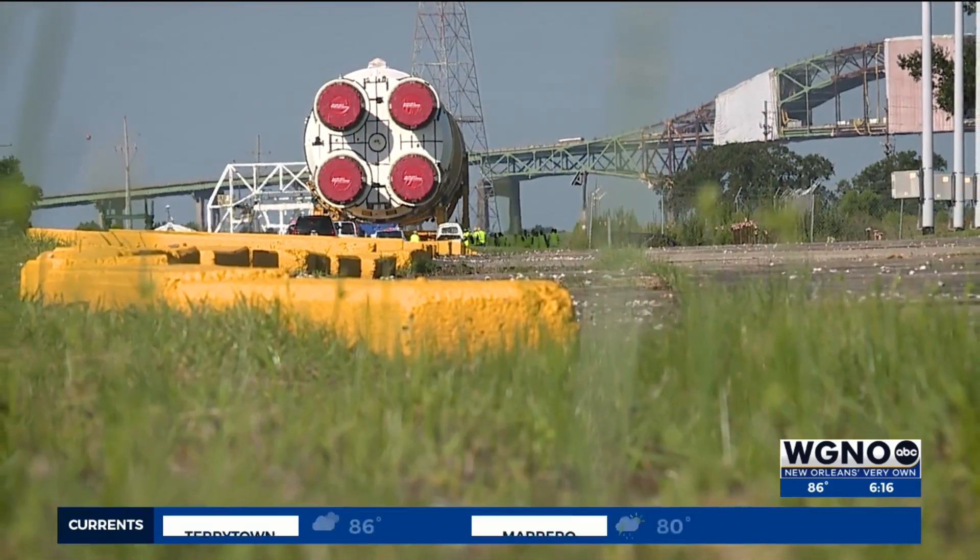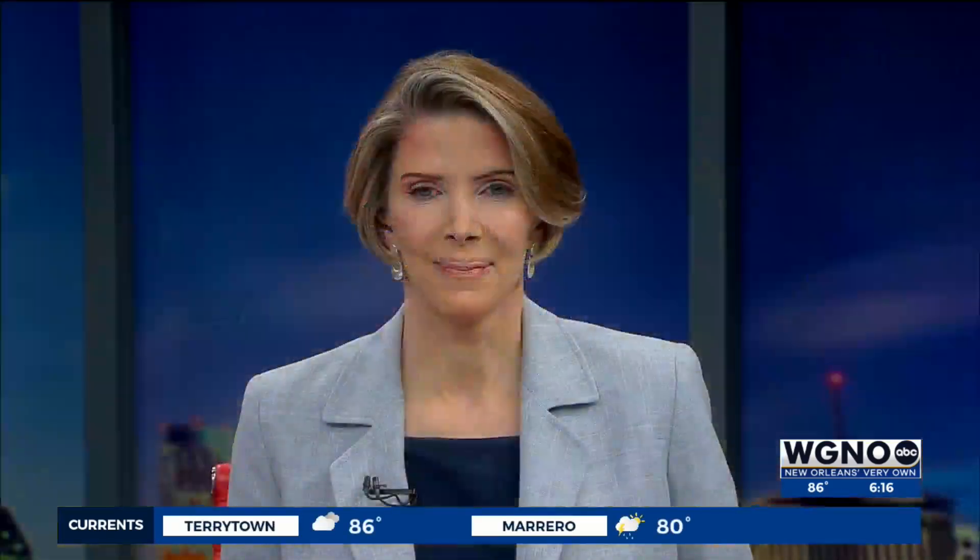Kenny Lopez, WGNO News. Really is exciting. Artemis 2 is set to launch in September of next year.